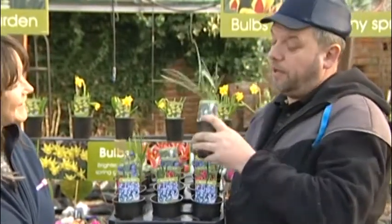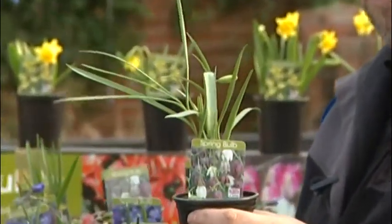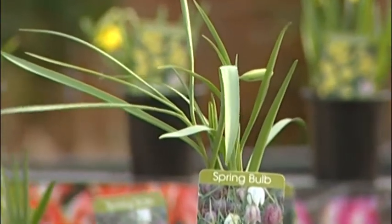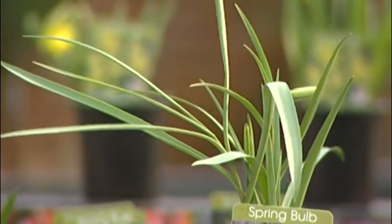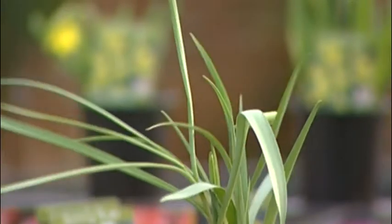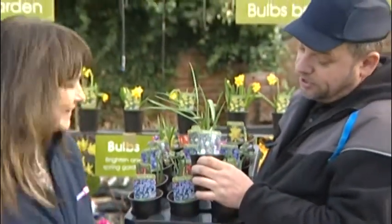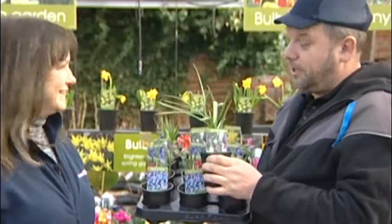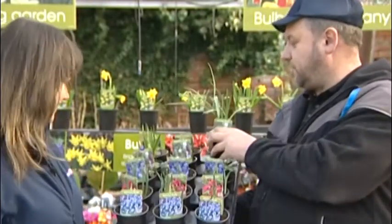This is one of my favourites — fritillaria. This is the snakeshead fritillaria. All the flower heads come out like little snakes' heads, with the colouration and scaling of a snake's skin. They just look really funky, and children absolutely love it when you tell them it's called snakeshead fritillaria. You can get them in different colours.